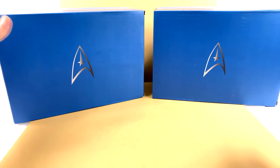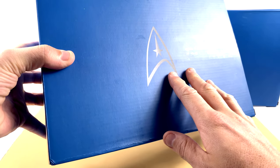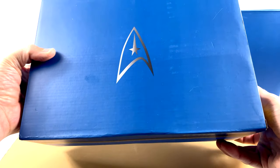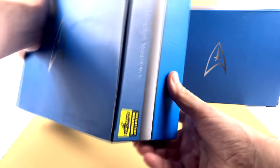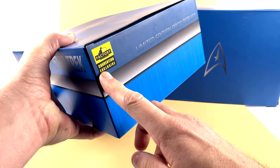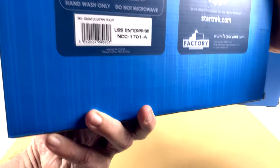For the packaging, they're almost identical. You got that very iconic Starfleet insignia right there in the front — really love how that looks, nicely done on a blue background. The top section here is very clean, it just keeps that blue theme going throughout. You can see both of these are convention exclusives, limited editions.